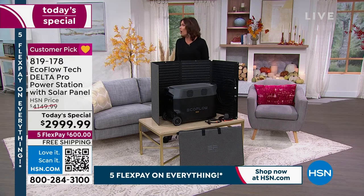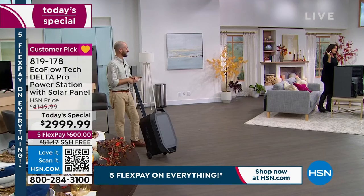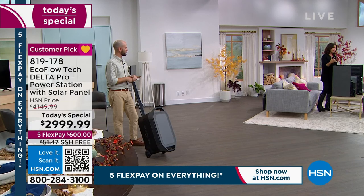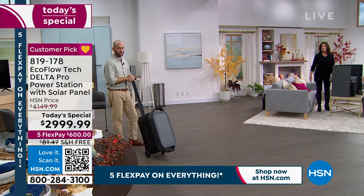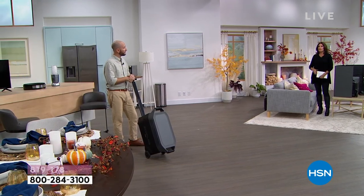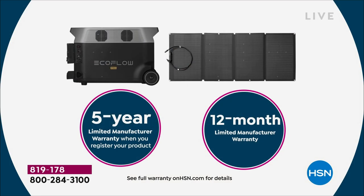Is this the first time we've really elevated that warranty up to five years? Because that is incredible. Yes, it's a big investment, but I look at it as about $600 a year to own this as I amortize it over the five years I know I'm covered under warranty.